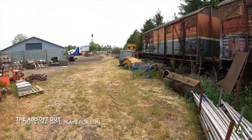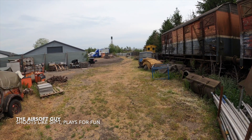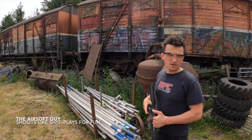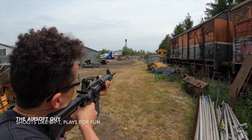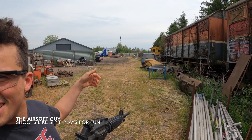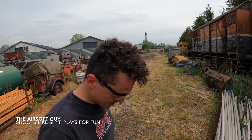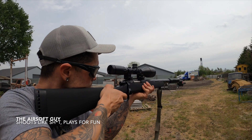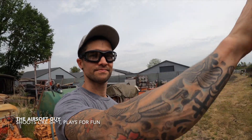50 meters — 164 feet. AEG, we're not counting in inches already. 161 feet. I can't even see it. Whoa, I couldn't even see it but I heard it — it's good. Nice. Now the sniper.